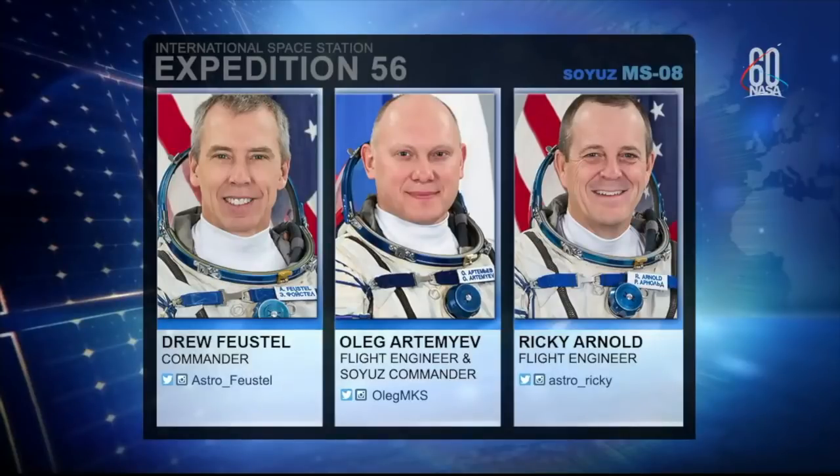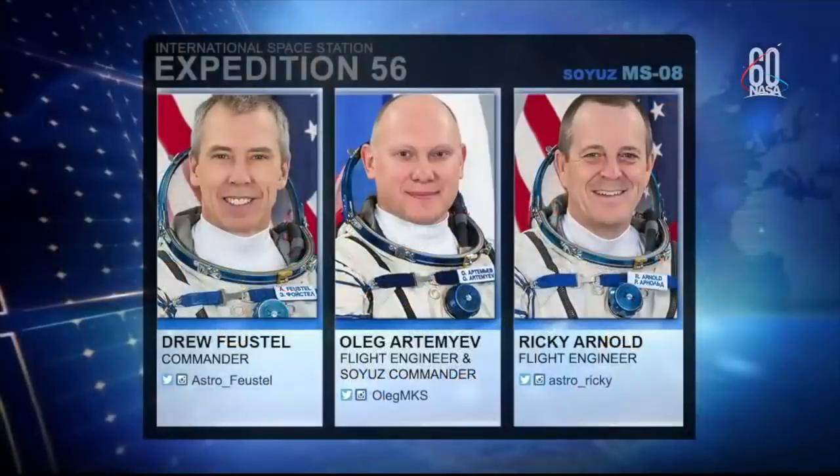In the middle, Russian cosmonaut Oleg Artemyev, who's going to be the Soyuz commander for the evening — this was his second flight. And in this full picture of Expedition 56, the third departing crew member, Ricky Arnold there on the right, a NASA astronaut. This was his second flight, a veteran of one previous shuttle mission.